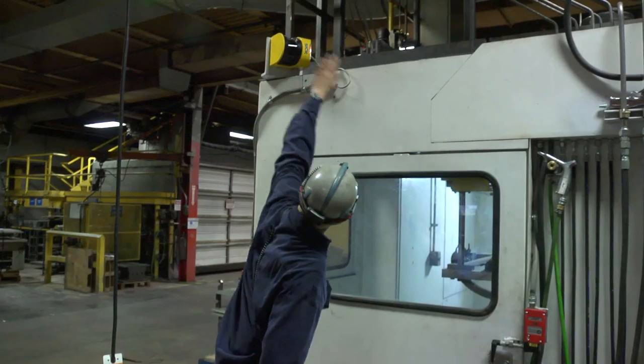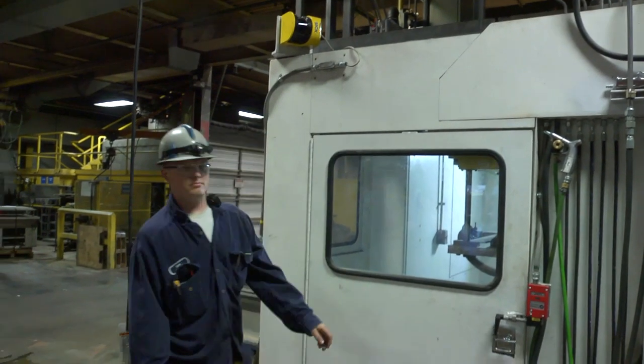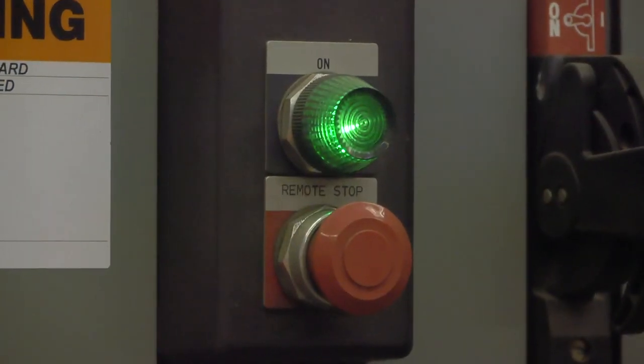There are many types of controls that can be integrated into a piece of equipment. It can be a safety feature such as a light curtain, or it could be as simple as a start-stop switch. Safety is key here at Waupaca.